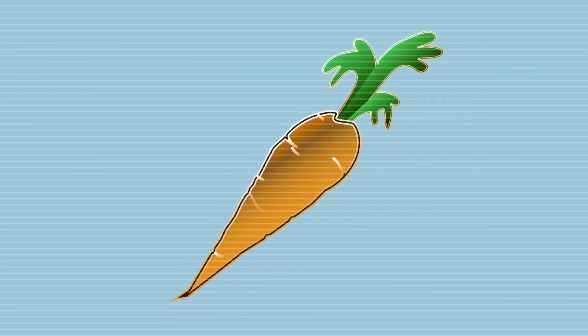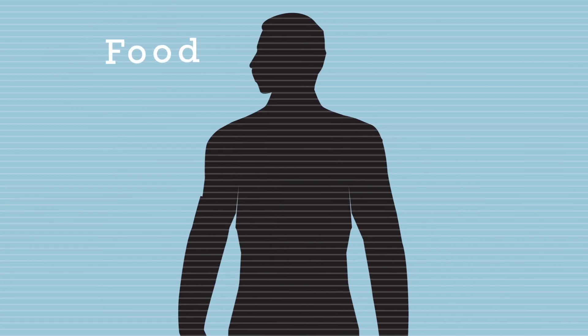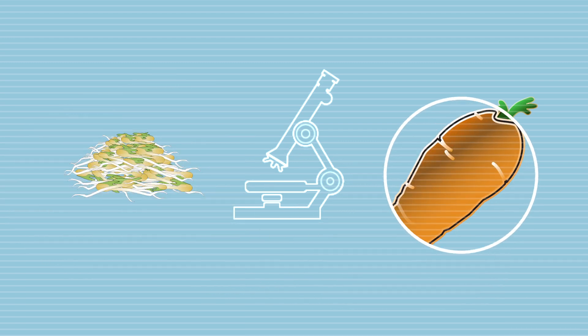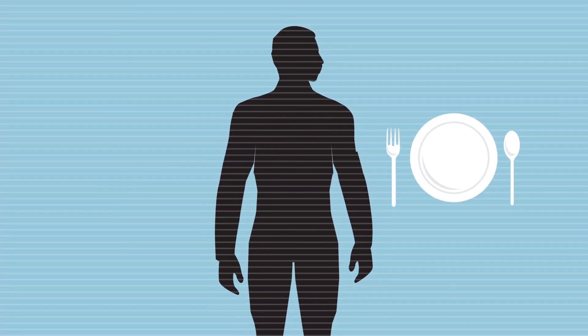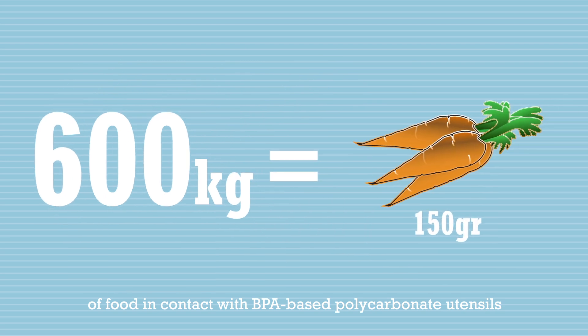Like other chemicals, be they natural or man-made, BPA can weakly act like an estrogen, the primary female sex hormone. Does this intake of external estrogen cause any damage to our hormonal system? Many things we eat each day trigger hormonal changes in our bodies with no adverse effect. For example, carrots and soybeans contain natural hormone-like chemical components. The levels at which we are exposed to BPA do not raise concerns for any damage to our hormonal systems. And many of these estrogen-like compounds are far more active than BPA. In fact, one person would have to eat 600 kilos of food in contact with BPA-based polycarbonate utensils to ingest the same amount of estrogen-like compounds that he would absorb from eating a 150-gram plate of carrots.